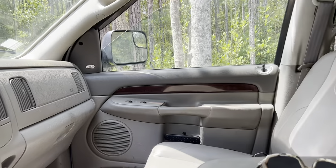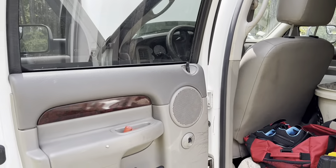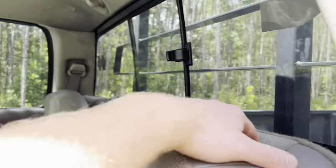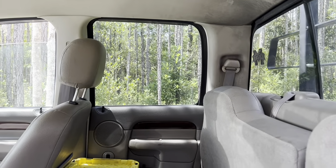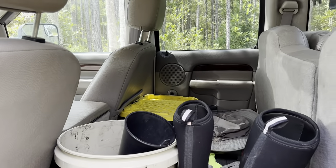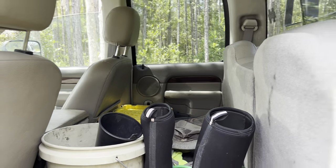The seats are still in very good shape — it's almost like they've never been sat in much. I use the rear seats as basically an extension of my bed, just an interior storage space out of the elements.